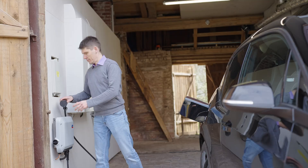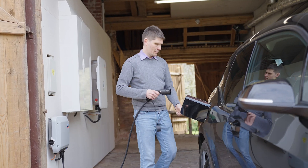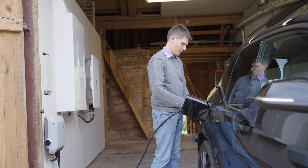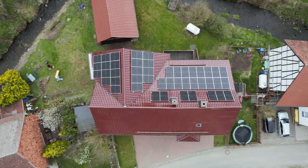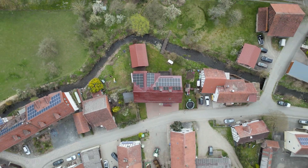Thanks to his integrated energy system from SMA, Marcus is not only gaining independence from conventional energy sources and rising electricity prices, but also contributing to a more renewable future.